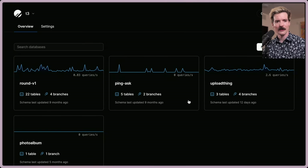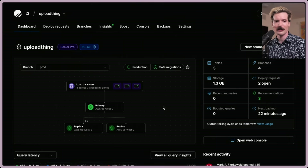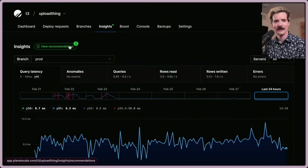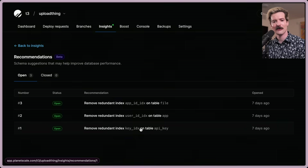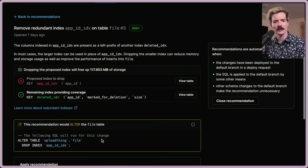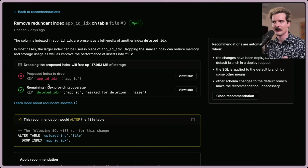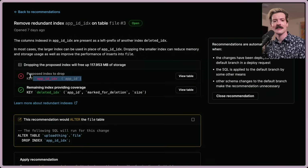Here we have the databases for all of our CoreT3 stuff. Here we have the Upload Thing production database. We go to the Insights tab — we have recommendations. We have three redundant indexes: an index for the API key, for user ID on the app, and the app ID on file. Interesting — our key for managing deletions also has the app ID key within it, which isn't something I'd really thought about before. Since this index includes app ID, the previous index that is just app ID is no longer as valuable as it used to be.